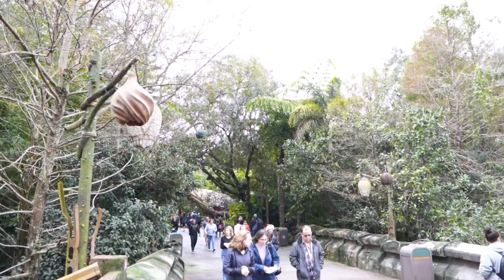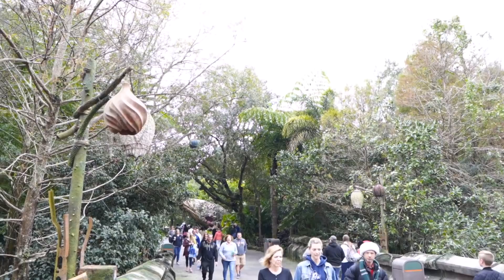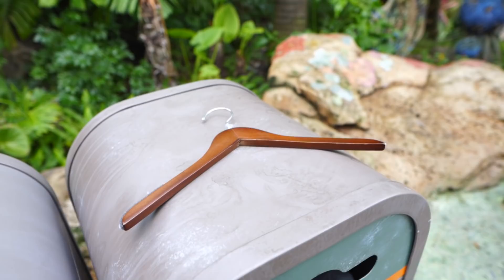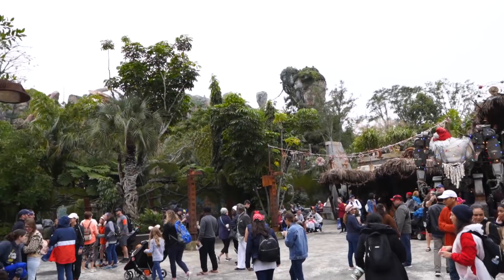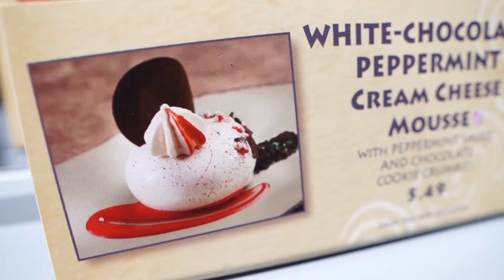We're headed to our next treat — we're going just next to it down this path into Pandora: The World of Avatar. It does make me sad that all of the Christmas music just stops as you cross this bridge into Pandora. This is probably one of the most random things I've seen on a trash can at Walt Disney World — a wooden hanger. Here we are all the way in the very back of Pandora; this is Flight of Passage right here.